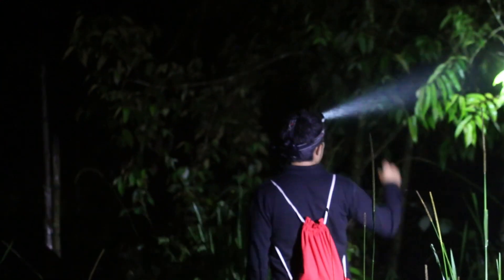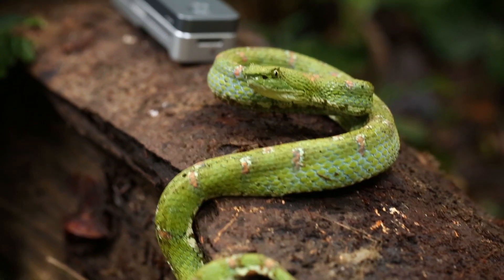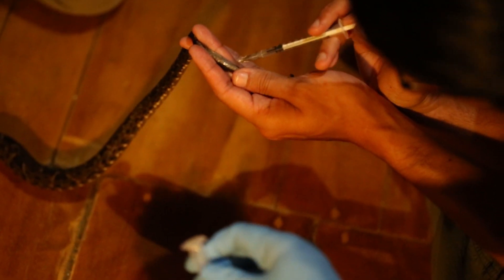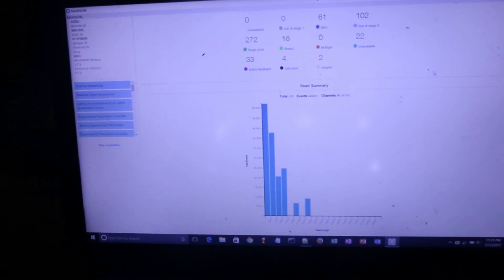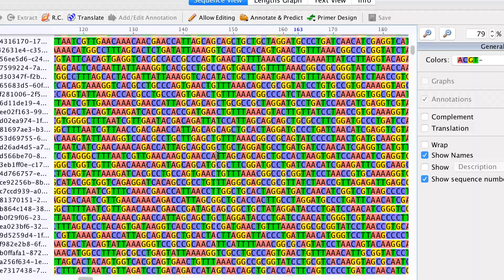We went out with our portable lab and found animals that night — vipers, geckos, frogs, all of these amazing diverse organisms. We were able to take a small amount of blood, extract DNA, use PCR amplification for certain genes that are used in identifying species, and then we sequenced it right then and there. In less than 24 hours we had received the DNA information that allowed us to identify them to species accurately.